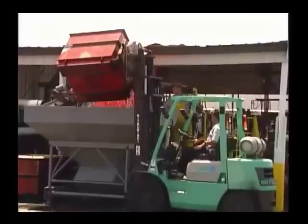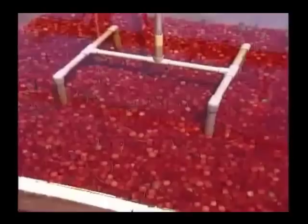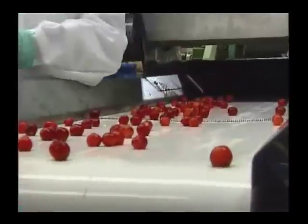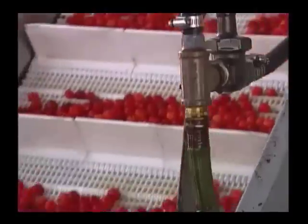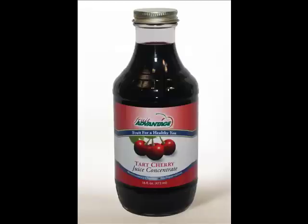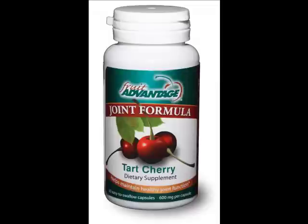Once harvested and produced, they are shipped off to stores to be sold as fresh cherries, or produced into other cherry-based products including dried cherries, cherry juice concentrate, tart cherry capsules, and tart cherry powder.